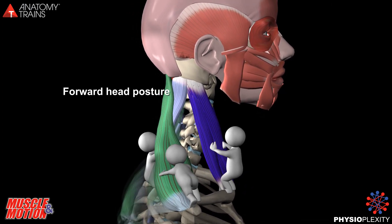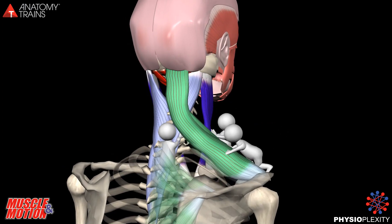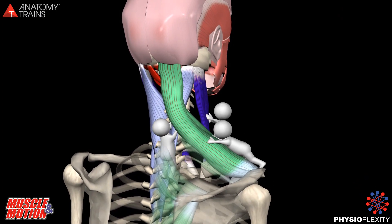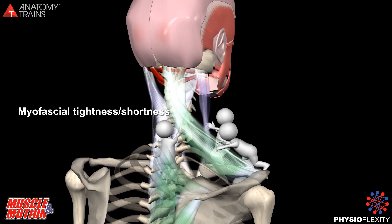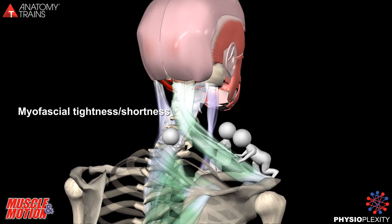Here we see what happens to the neck muscles in forward head posture. We can see that all the muscles are locked short. Their shortness pulls the head forward, or the forward head posture shortens them.